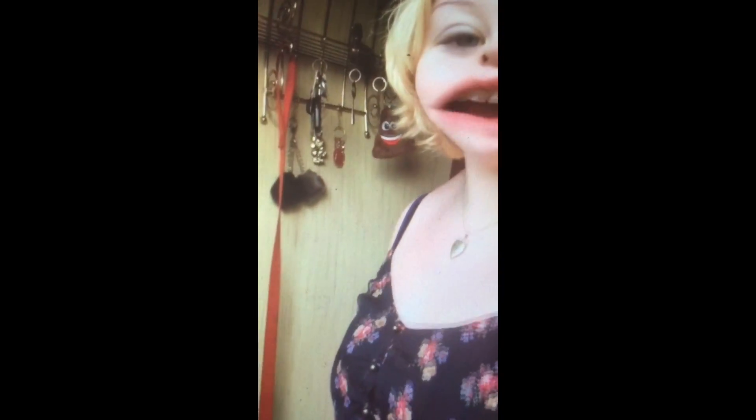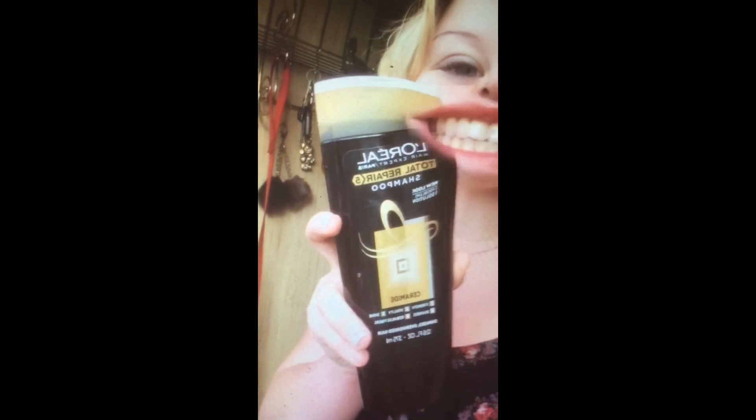Next is Total Repair 5 by L'Oreal Paris. And let's not forget Garnier Fructis Sleek and Shine. Oh yeah, bitch.